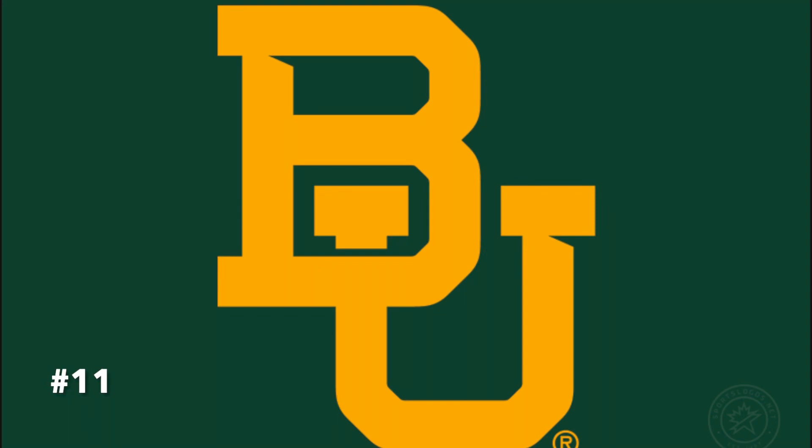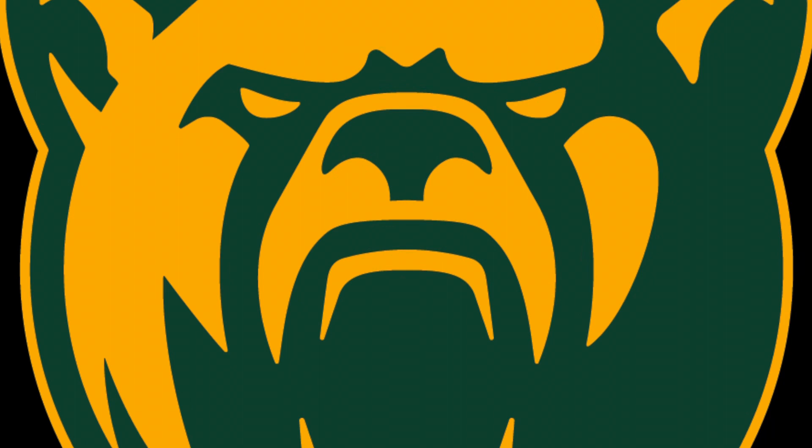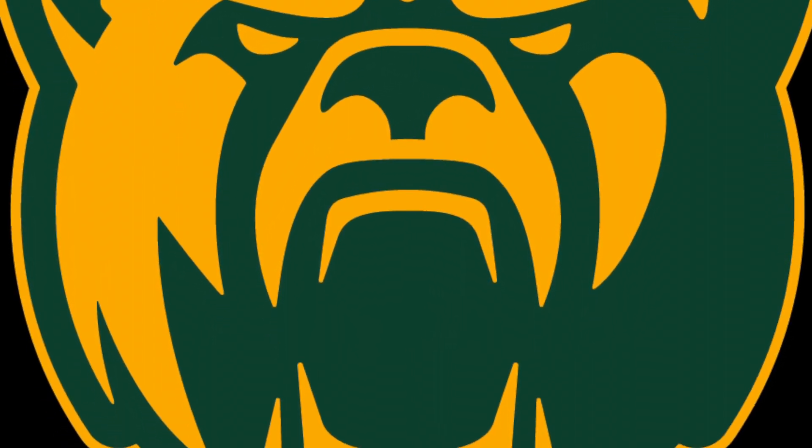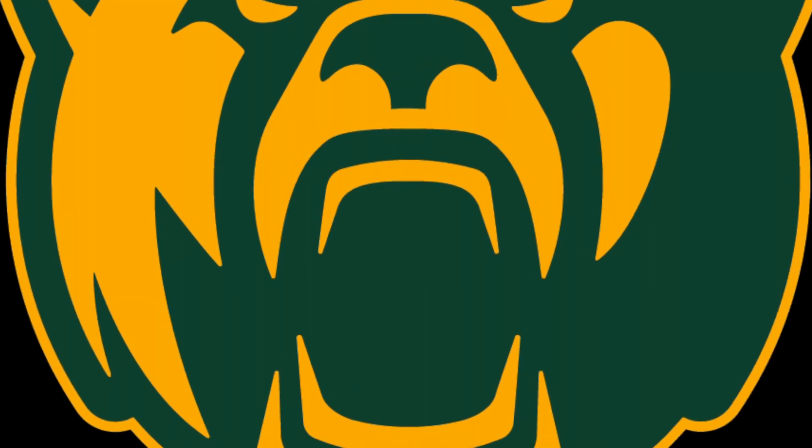Coming in at number 11, I've got Baylor. Now they did kind of revamp this logo back in 2019, but it's still pretty average. If they really wanted to go big, they gotta go with a bear head in some sort of capacity. It just looks more menacing, and it fits the university much better in my eyes.